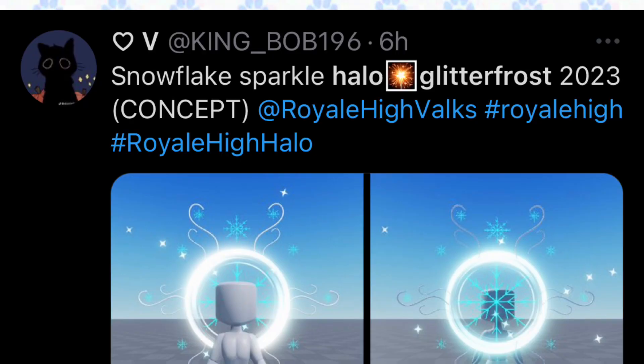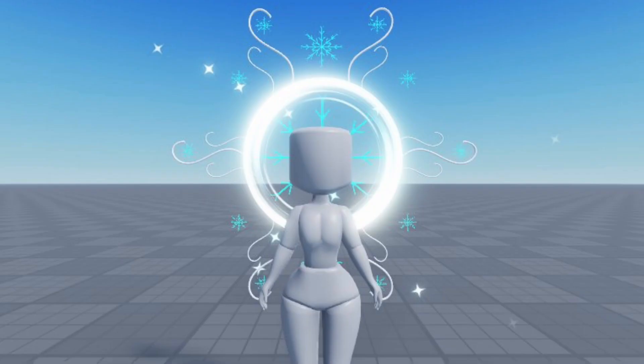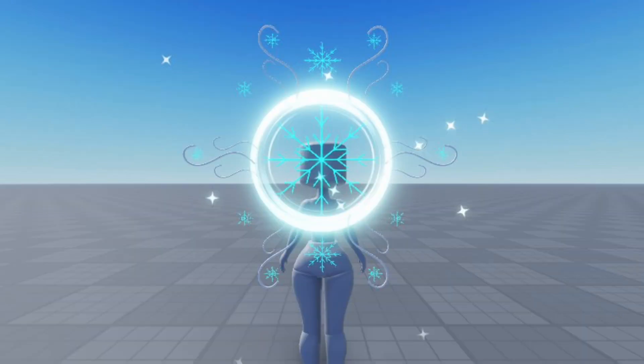This concept is created by king — the Snowflake Sparkle Halo Glitter Frost 2023 concept. This looks super gorgeous. I love the sparkles and the snowflakes on the halo. Here is the back view so you can see it more easily — it's super pretty, isn't it?